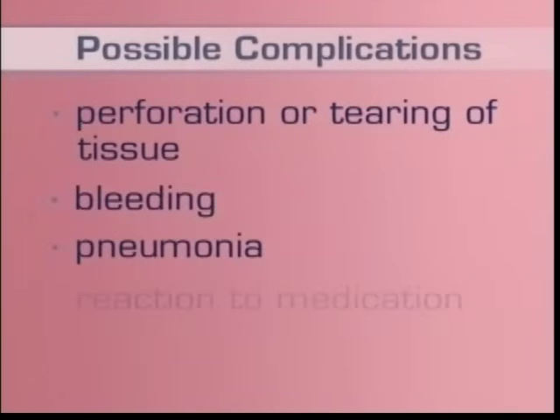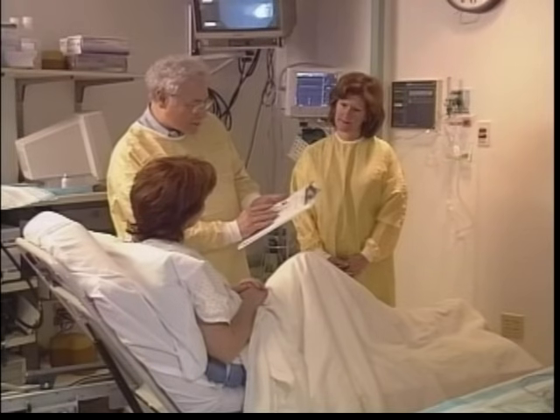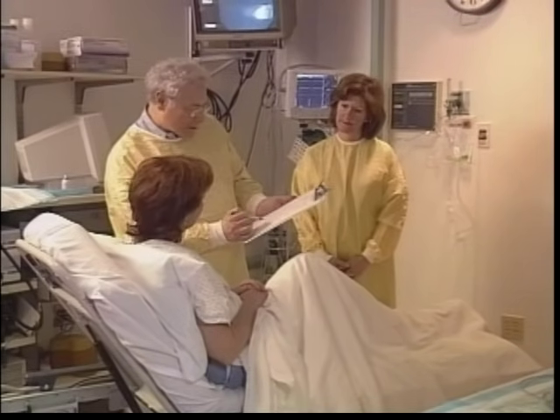There are very few risks of this procedure — it is really very safe. An endoscopy is a safe procedure and complications are rare but can occur. Possible complications include perforation or tearing of the tissue being examined, bleeding, pneumonia, or a reaction to the sedative medication. Make sure you tell your doctor about any allergies you have, especially ones to medication. Most patients and doctors feel the benefits of an endoscopy far outweigh the risks.